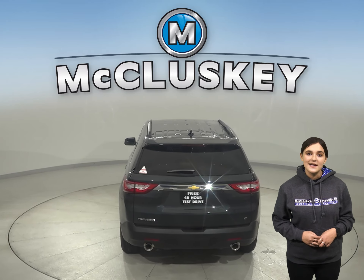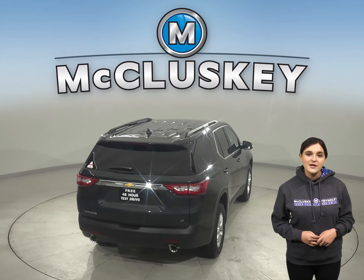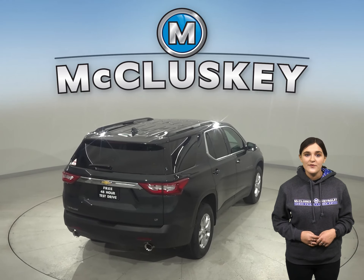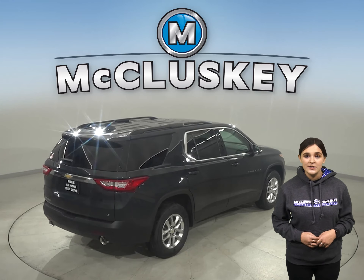In the stopping and braking test hosted by Motor Trend, from a 60 to 0 mile per hour stop, the Chevrolet Traverse stopped a full 12 feet before the Honda Pilot. The Traverse will put safety in your hands.